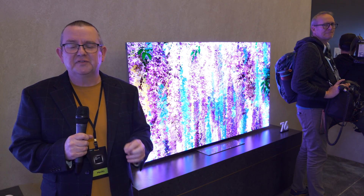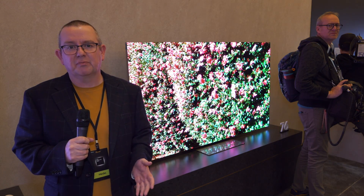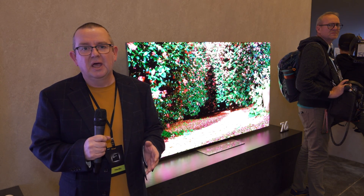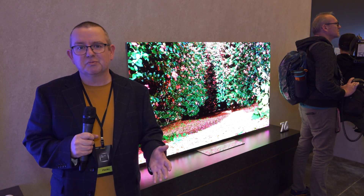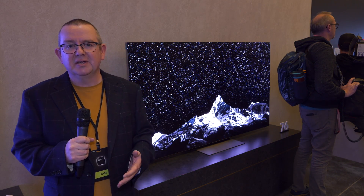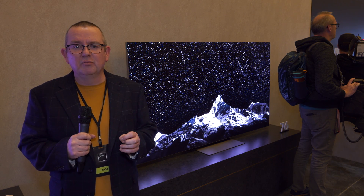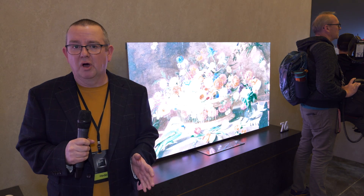This is the holy grail of TV. The problem is it's mega bucks, and if you have to ask the price, you certainly can't afford it. Will it ever come down to manageable, affordable? We just don't know — it's all about yield size, it's all about the product being developed further and further. So at the moment you can buy it, but it's going to cost you a lot of money.